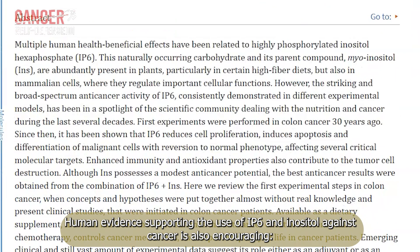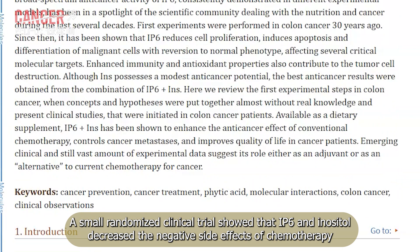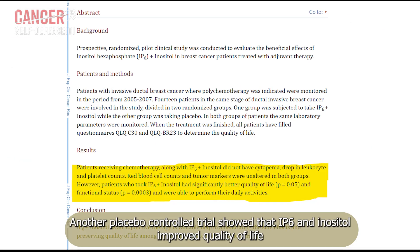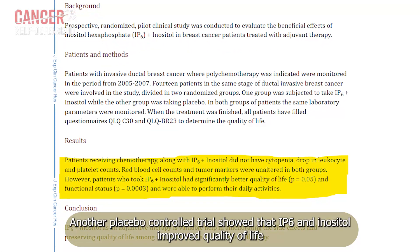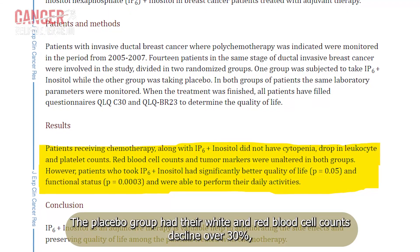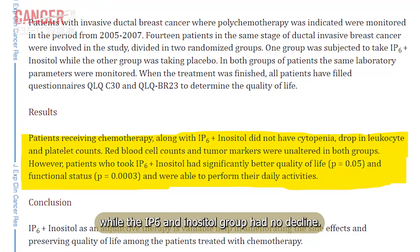Human evidence supporting the use of IP6 and inositol against cancer is also encouraging. A small randomized clinical trial showed that IP6 and inositol decreased the negative side effects of chemotherapy and improved quality of life in colon cancer patients. Another placebo-controlled trial showed that IP6 and inositol improved quality of life and immune markers in breast cancer patients receiving chemotherapy. The placebo group had their white and red blood cell counts decline over 30%, while the IP6 and inositol group had no decline.